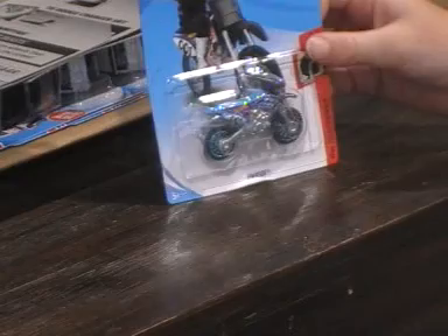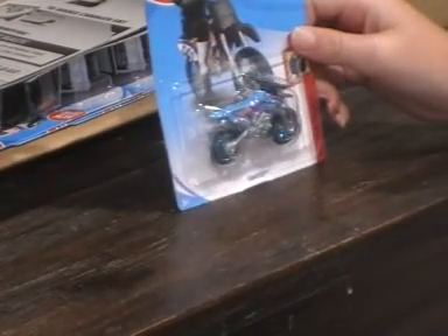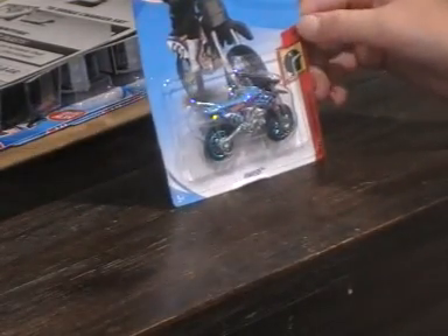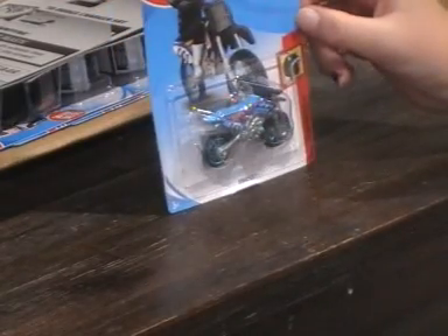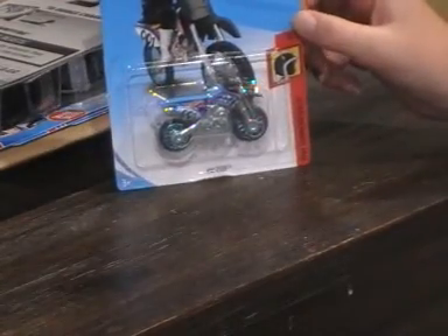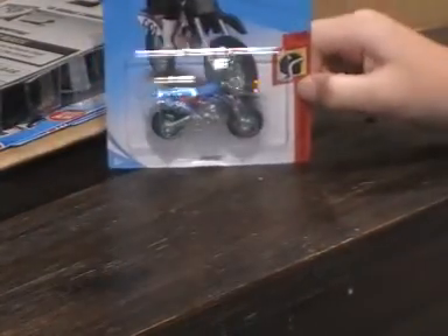Now we have Hot Wheels Daredevils, 3 out of 5. It's a motorbike. I like motorbikes. I haven't gotten this one yet but I really want this one.